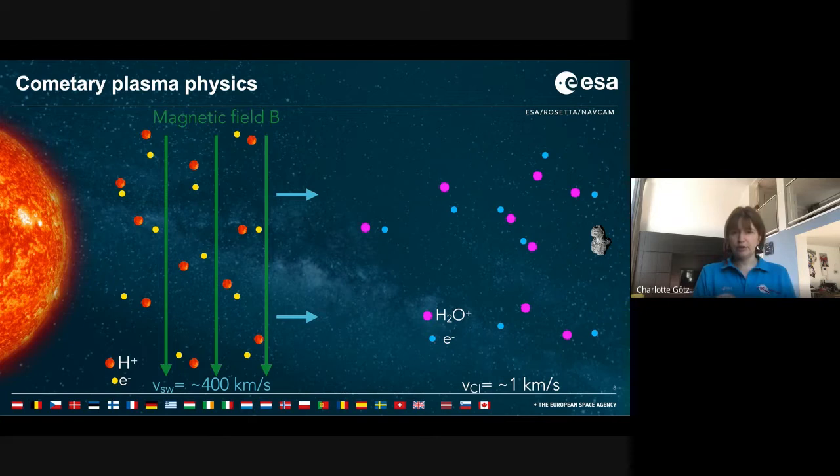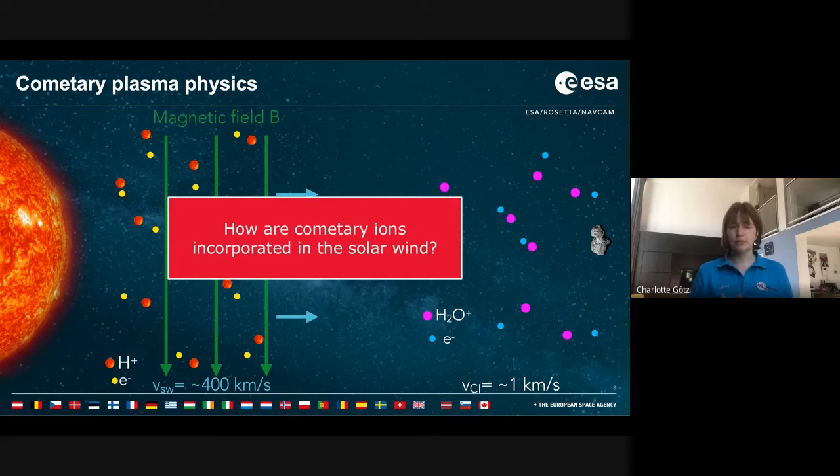We've produced a neutral cloud around the comet through sublimation and ionized it. Now the question is what happens to it, because the solar system is not empty. We have a solar wind emanated by the sun — a plasma that is very fast at about 400 kilometers per second, but with very light ions: protons and a little bit of helium, and it carries the sun's magnetic field. The solar wind now encounters this plasma cloud around the comet, which is made up of very heavy but very slow ions. The fundamental question in cometary plasma physics is: how are these cometary ions incorporated into the solar wind?